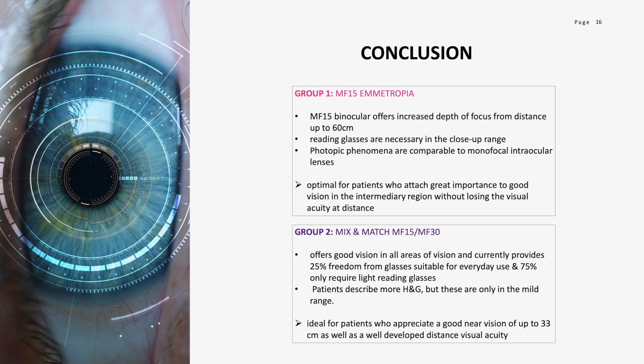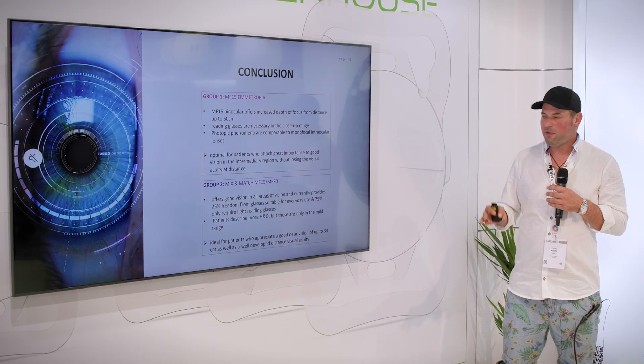In conclusion, the MF15 has become a standard in my practice on both hydrophilic and hydrophobic platforms, with very good outcomes for distance and intermediate vision. However, when patients truly want near vision, the mix-and-match approach combining the same platform with different add powers is a great option — especially for patients where dysphotopsia could be disturbing. Additionally, for patients with larger angle alpha, the ability to rotate and flip the lens 180 degrees is a real benefit compared to all symmetric IOL models.